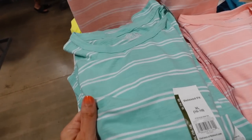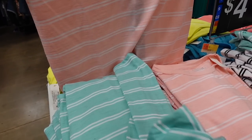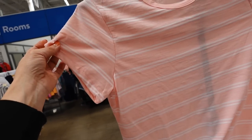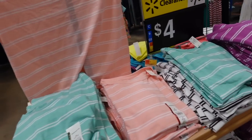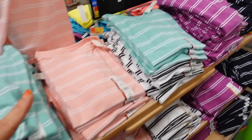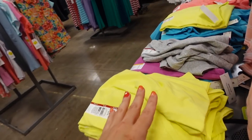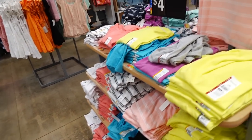Time and True crew neck tees are so soft and stretchy — marked down almost 50 percent off. They have a crew neckline and relaxed fit. Available in pink and white stripe, mint and white stripe, white and black, purple and white, navy and white — and on the other side, solid colors: yellow, purple, gray, teal, solid black, and solid white.